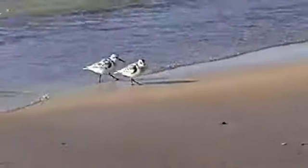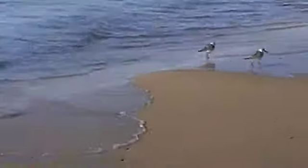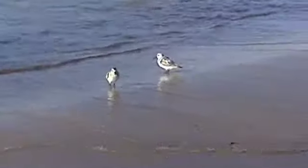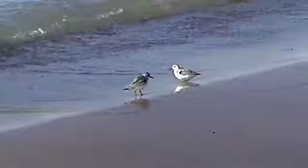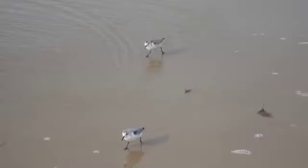These are little sanderlings. They're a little sandpiper bird that lives along the lake. Kind of fun to walk along with them. They're found all over the Great Lakes and on the ocean.